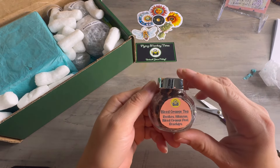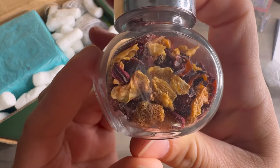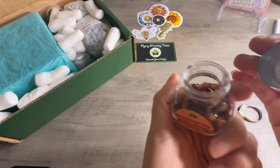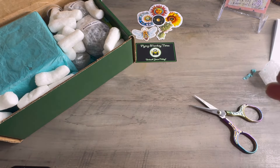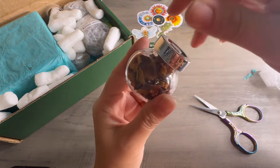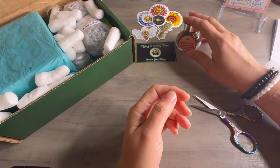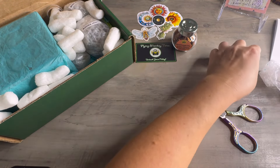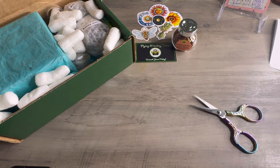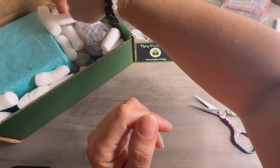Blood orange tea — hibiscus, blood orange peel, and rose hips. Oh, that smells so good! I love blood orange — that's actually my favorite slushy from Dell's Lemonade. I don't know what it is, I just really like that. Funny thing is I hardly ever eat oranges but I love the smell of them and I like them when they're in other things.